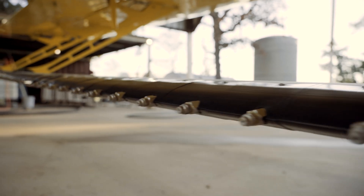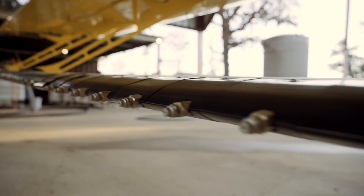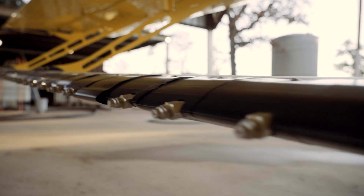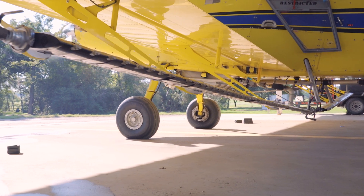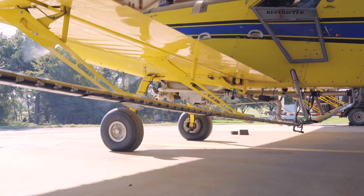The boom does everything. You don't have a lot of heavy stuff out on your boom. You don't have to have a big valve out there bouncing around to turn it off. You don't have to have any other extra hardware. It's all built into this system. It's real slick.